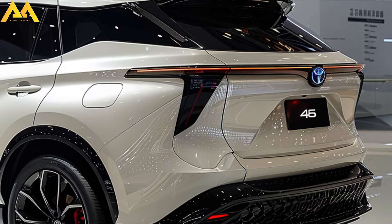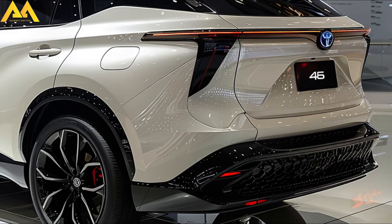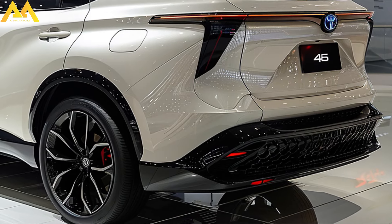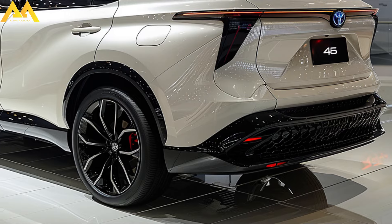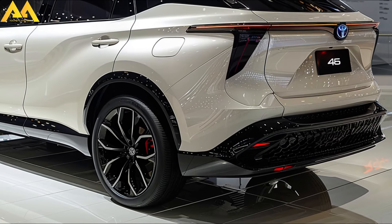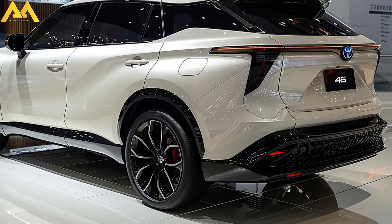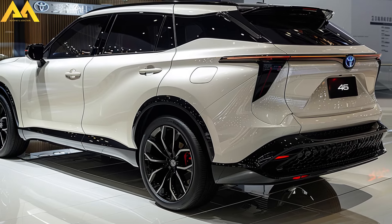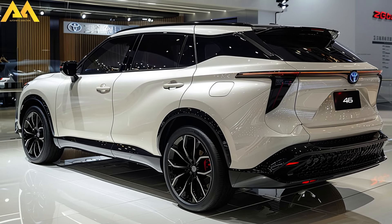Pricing projections indicate that the 2025 Toyota Harrier will be competitively priced within the range of $40,000 and $50,000, thereby satisfying both luxury and affordability needs. A 2.5-liter hybrid engine with a combined output of 219 horsepower powers the Harrier under the hood, guaranteeing smooth driving and exceptional fuel efficiency.